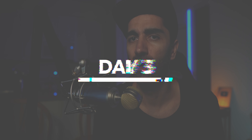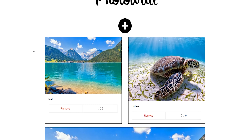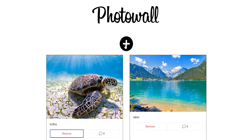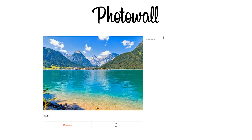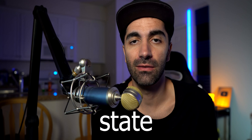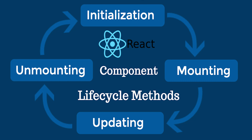For day three, this is when we started the big application for the course — we're building an app called Photo Wall. The main page shows a list of photos. You can remove a photo by clicking the remove button, hit the plus button to add an image by URL with a description, or click on any image to add comments. Today we built out that first page which displays the photos and lets you remove one.